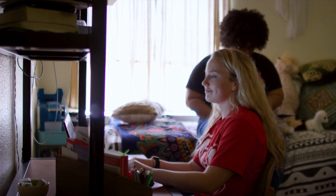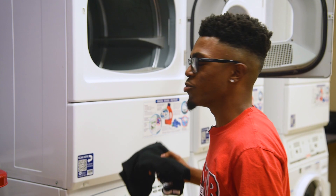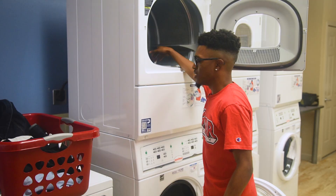Every room is also equipped with cable and high-speed internet. Each residence hall has one or more laundry rooms — all are free to use, 24 hours a day. No quarters or dollars are necessary; just be sure to bring your own liquid soap.